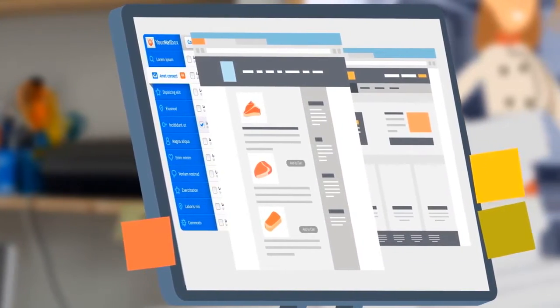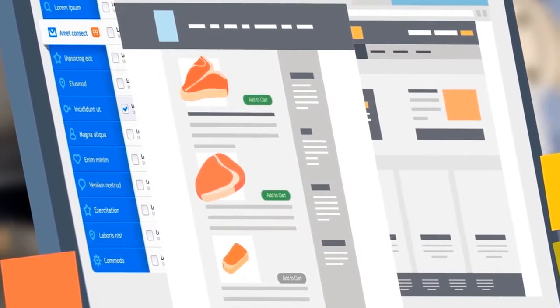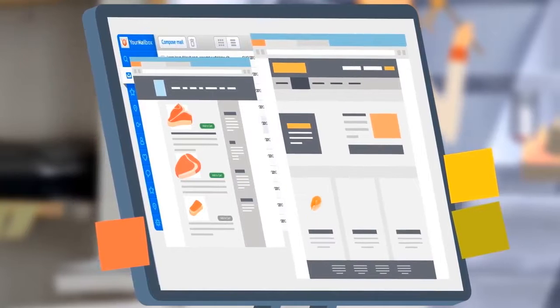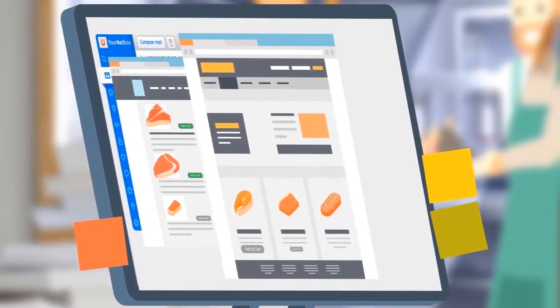Birchstreet offers an easy-to-use, cloud-based procure-to-pay platform to consolidate and document your purchasing processes, creating efficiencies and accuracy. With Birchstreet's systems, you'll find all of your suppliers in one convenient online marketplace.